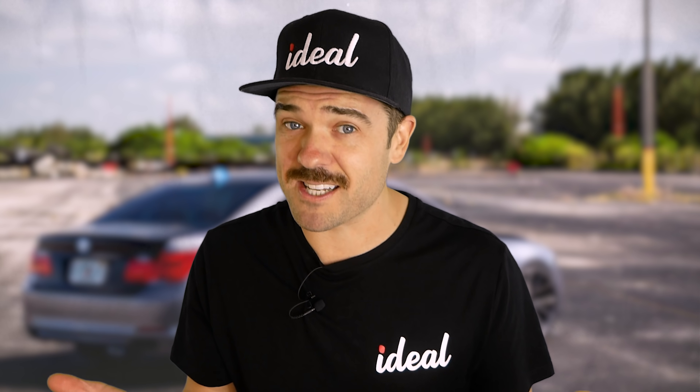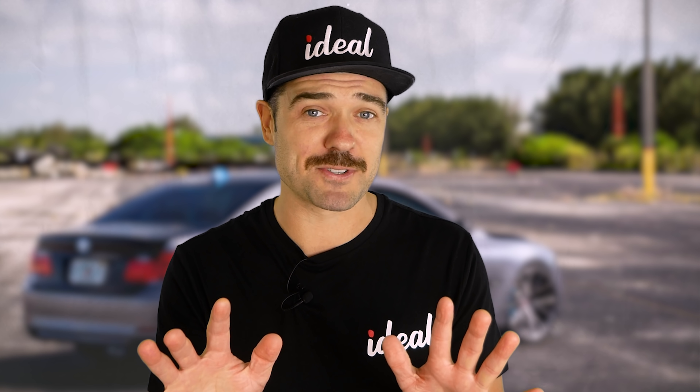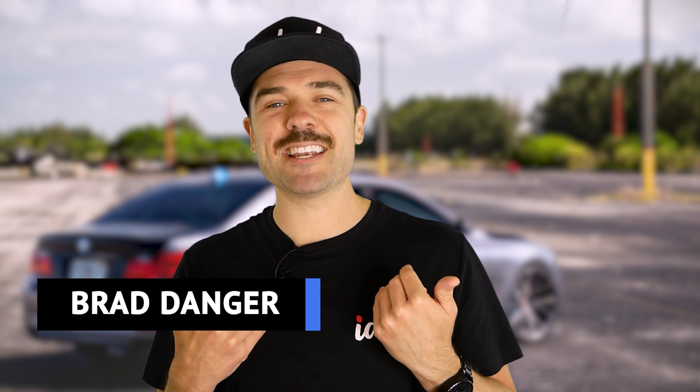And if you want to join the Ideal fam, hit that join button down below and you get access to our private Discord server where I like to hang out, as well as early uploads. And if you're new here, my name is Brad Danger and this is Ideal Media. Let's go!